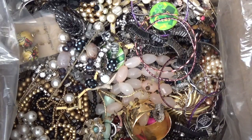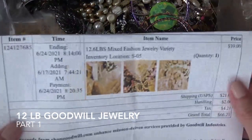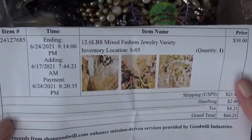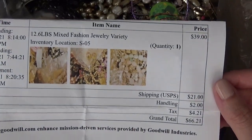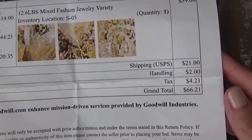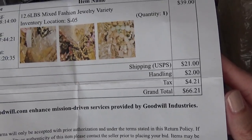Hey everyone, I'm back with another box of jewelry from shopgoodwill.com. This one came from Wisconsin. It weighs 12.6 pounds. I paid $39 for this box, and after the shipping, handling, and taxes the total came out to $66.21.